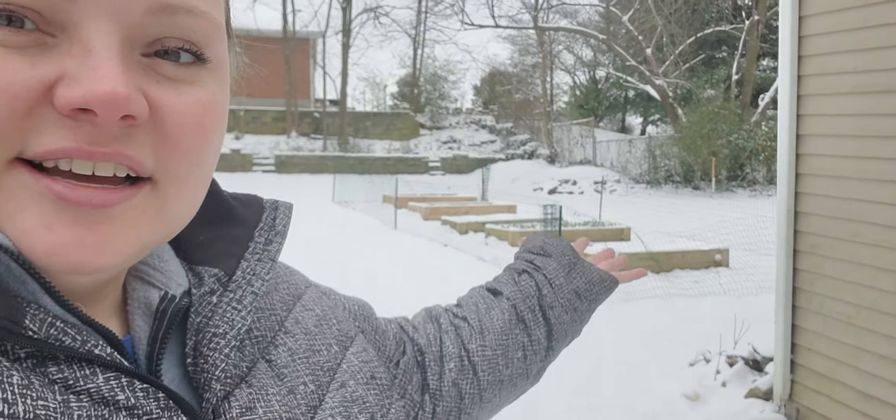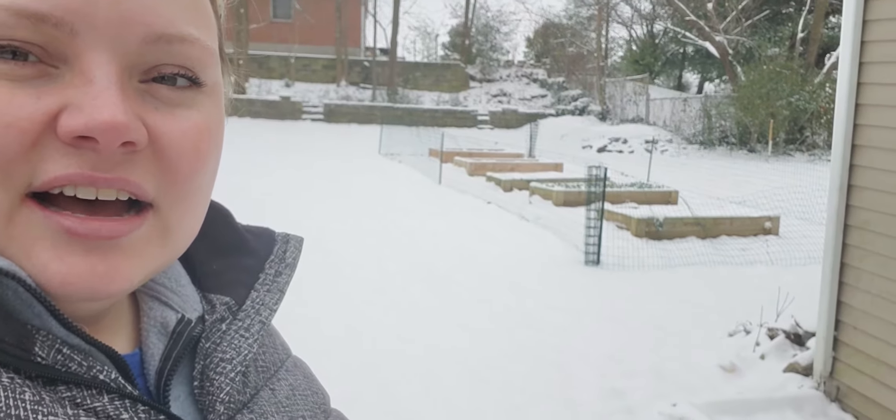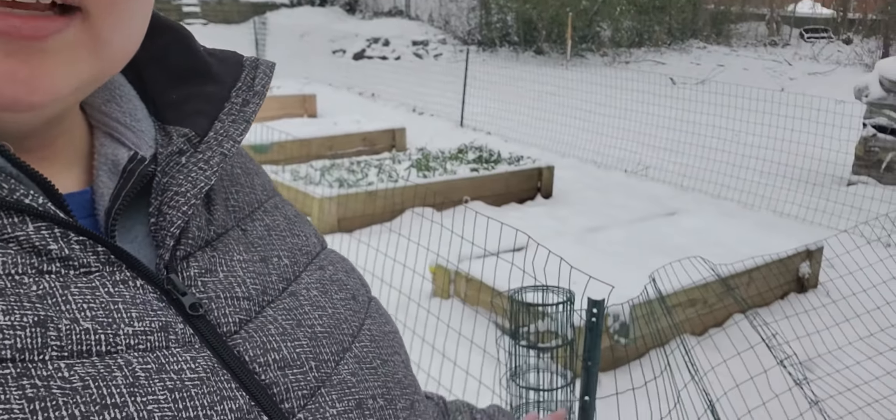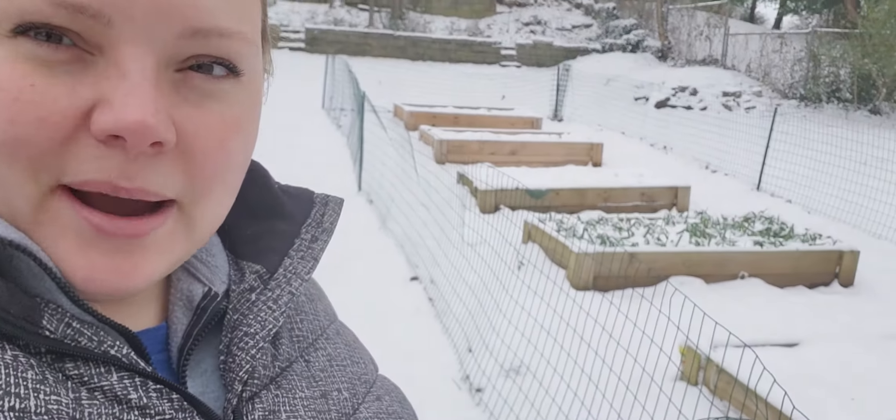I am walking out to the garden, so this is what our garden looks like right now. Let me get a little closer and turn y'all around. We have this fencing, which is very makeshift and looks like the wind blew it. This is the fencing that I put up to keep the rabbits out.